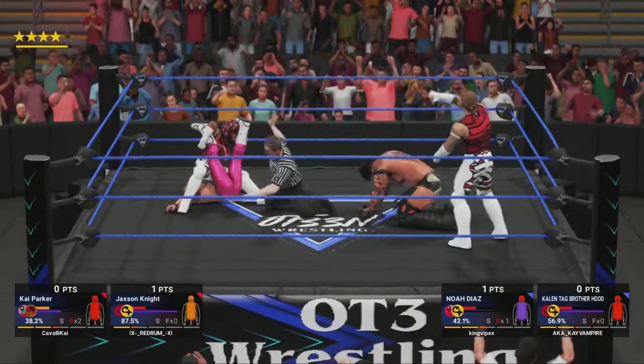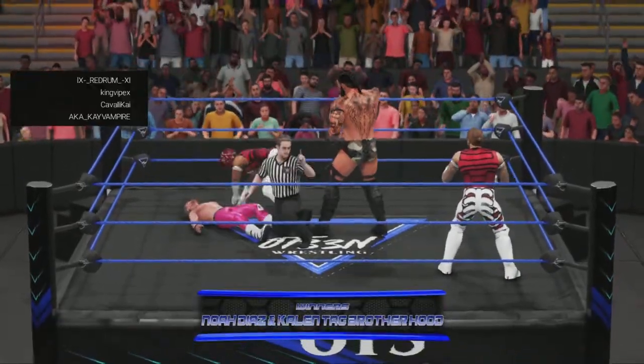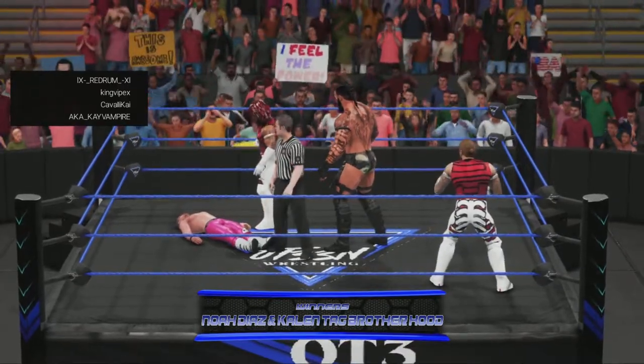That might just... that got those shoulders on the mat. One. Two. Three! In the midst of all this action, we have the winners.